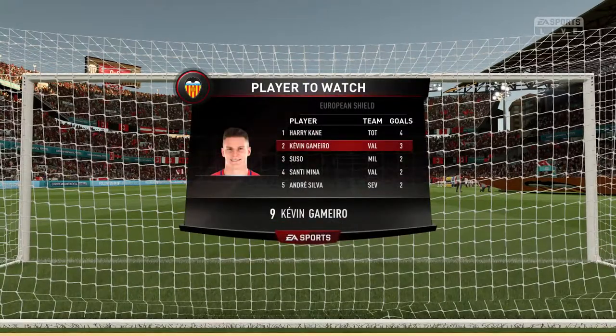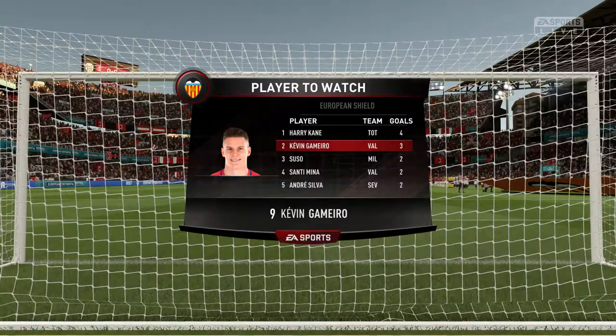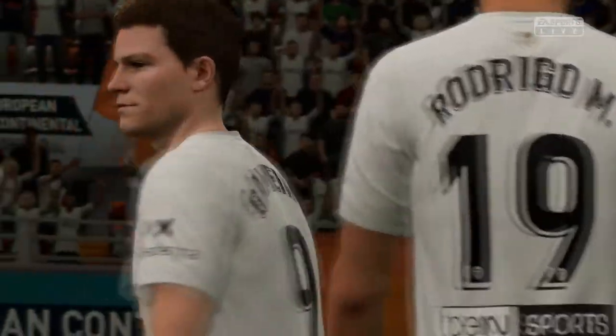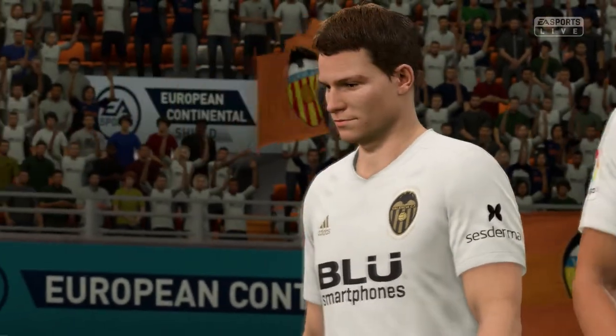Well in the search for a Valencia victory, you've got to go with this particular player as one who really could be the ace in the pack. Well he's loving this competition, really is scoring for fun so far.